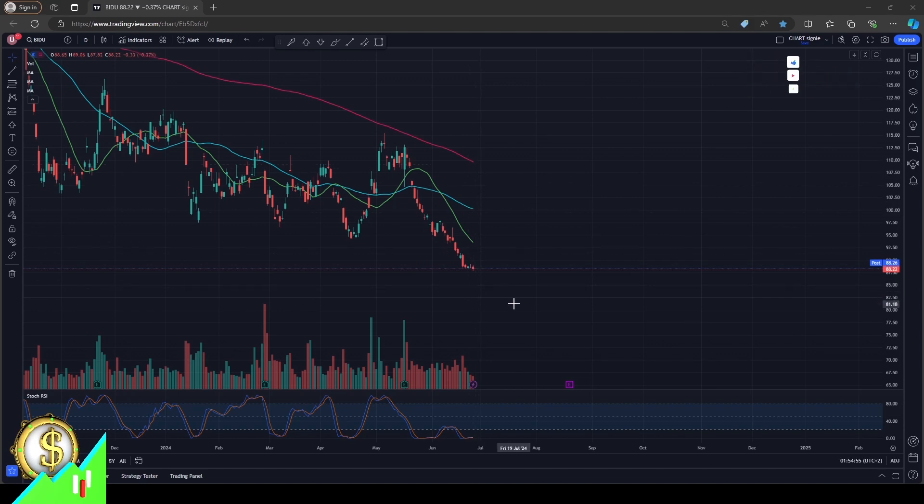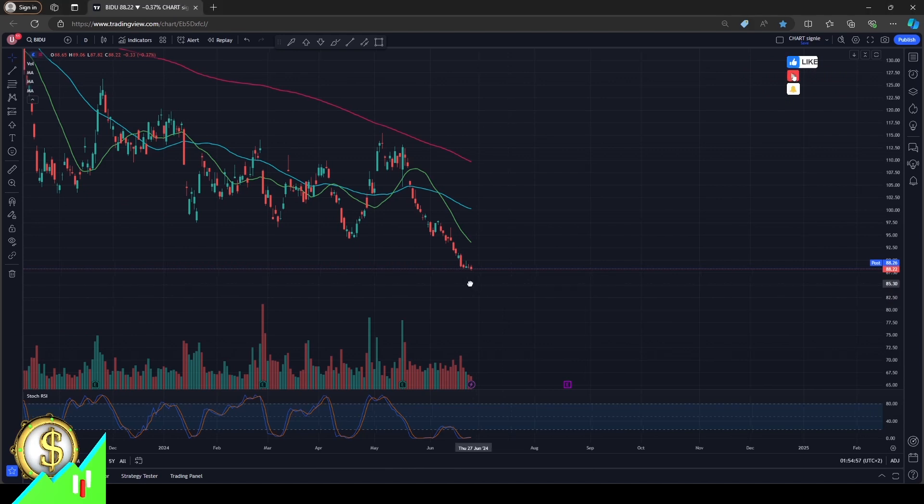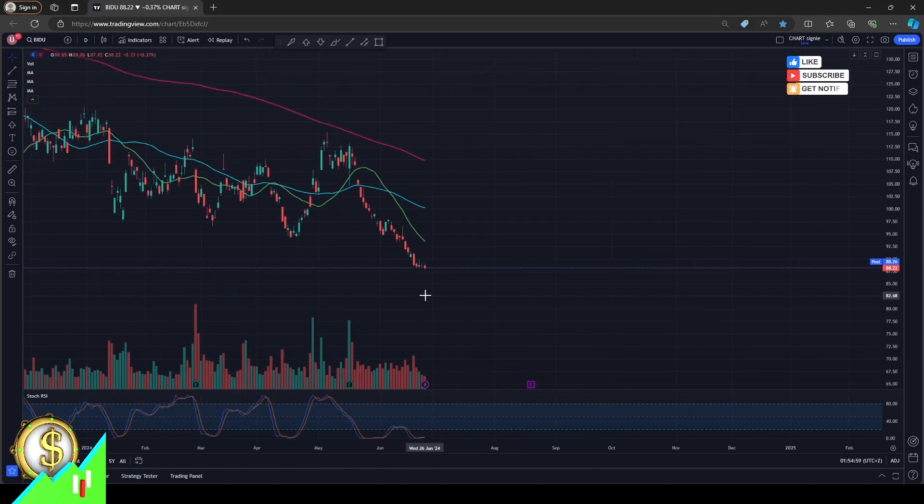We have finished today at 88.22. The overall situation is proposing that we will continue a little bit down towards the end of this week. This would be a very interesting stock to buy at the beginning and mid of next week.